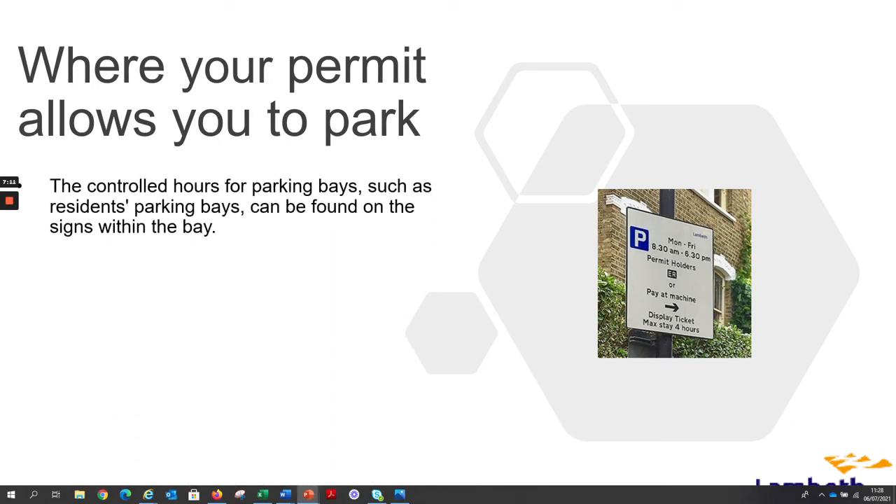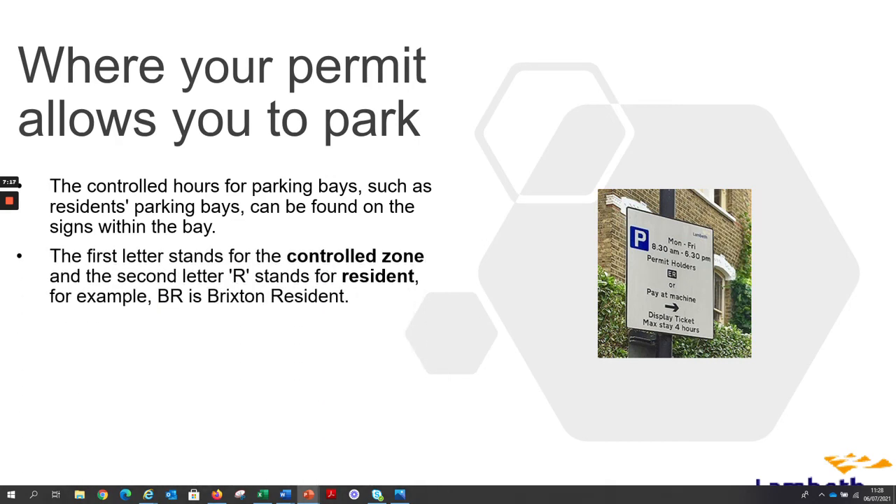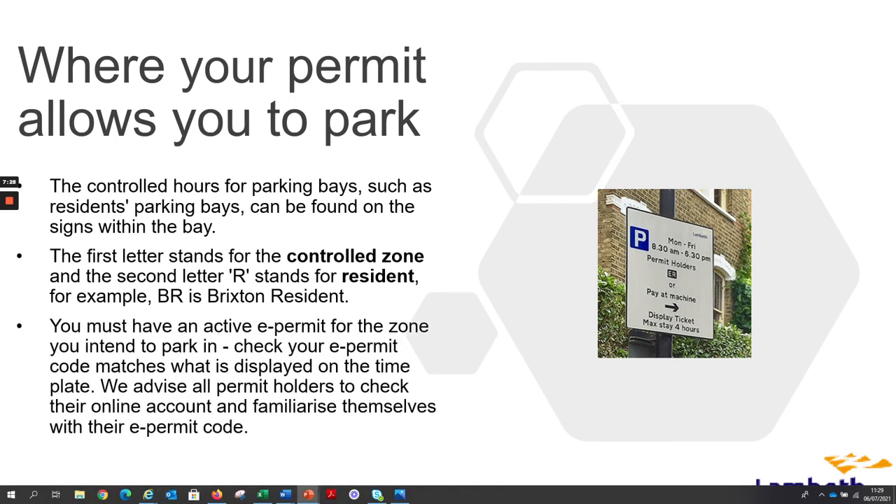The controlled hours for parking bays such as resident parking bays can be found on the signs within the bay. The first letter stands for the controlled zone and the second letter R stands for resident — for example, BR is Brixton resident. You must have an active e-permit for the zone you intend to park in. Check your e-permit code matches what is displayed on the time plate.